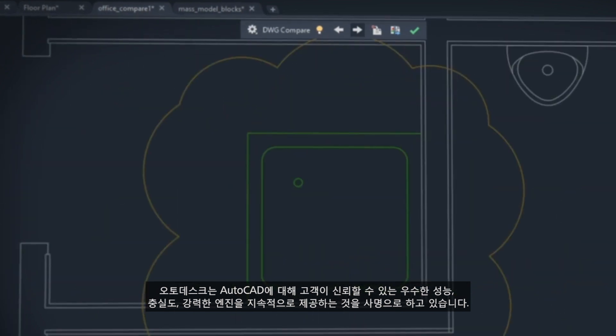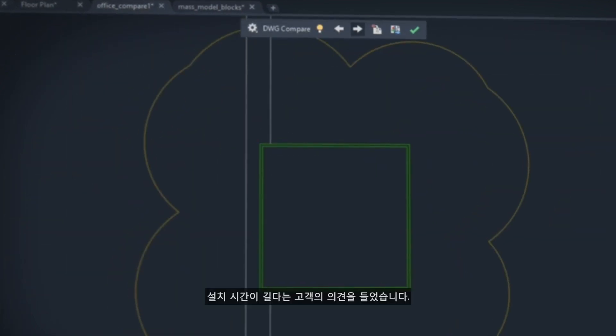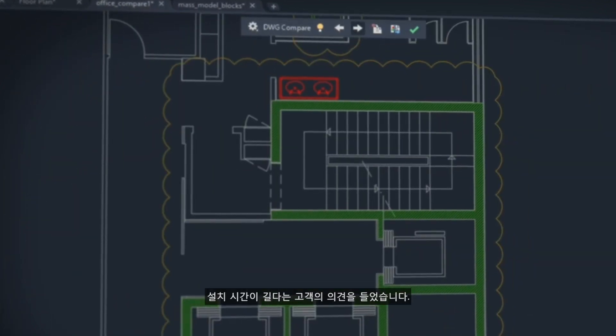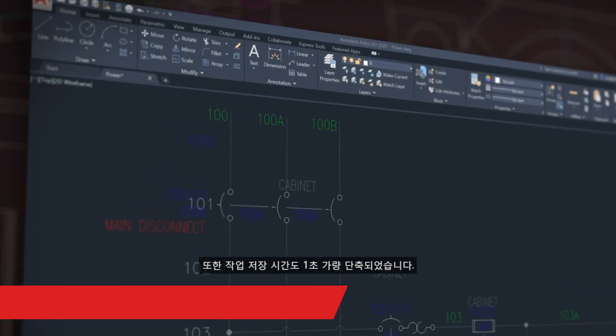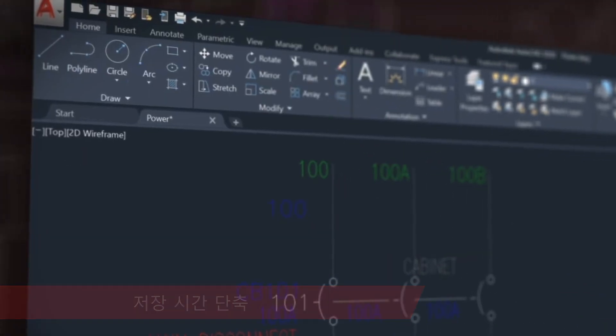Our mission is for AutoCAD to continue to be the high-performing, high-fidelity and powerful engine you trust. We've heard that installation is time consuming. This year we've cut install time in half for solid state hard drives, and we've made each time you save your work one whole second faster.